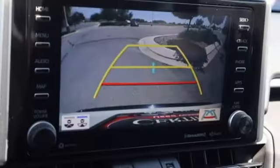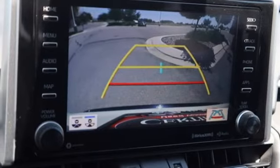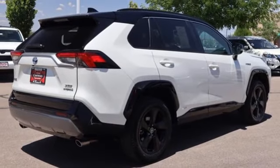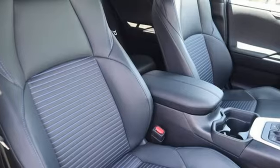Wi-Fi hotspot, streaming audio, express open and closed sliding and tilting sunroof, doors and push button start proximity key, and continuously variable automatic transmission.